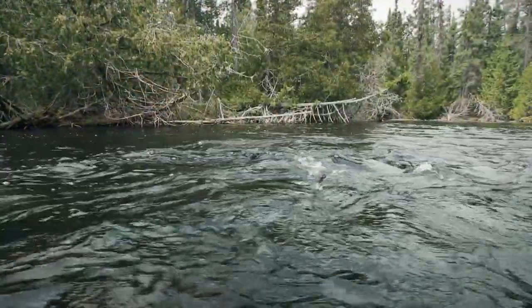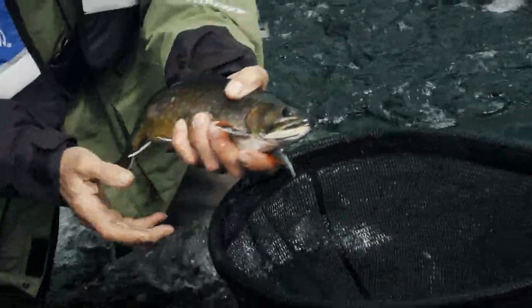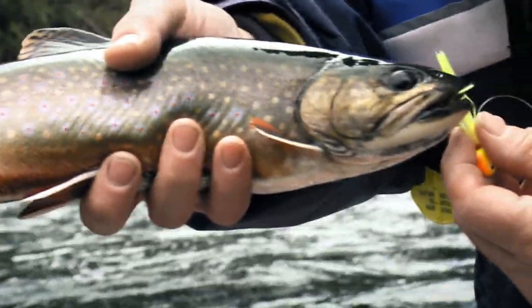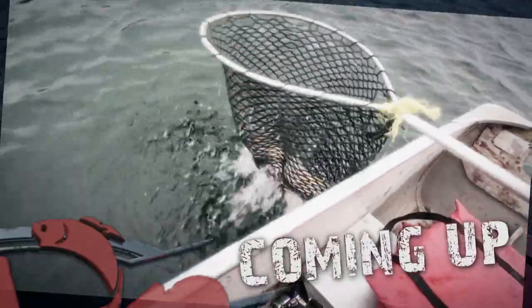We've got to be well over two dozen fish now. Look at that amazing color, folks — how is that for one of God's creations? This is why we fish right here. That's breathtaking.